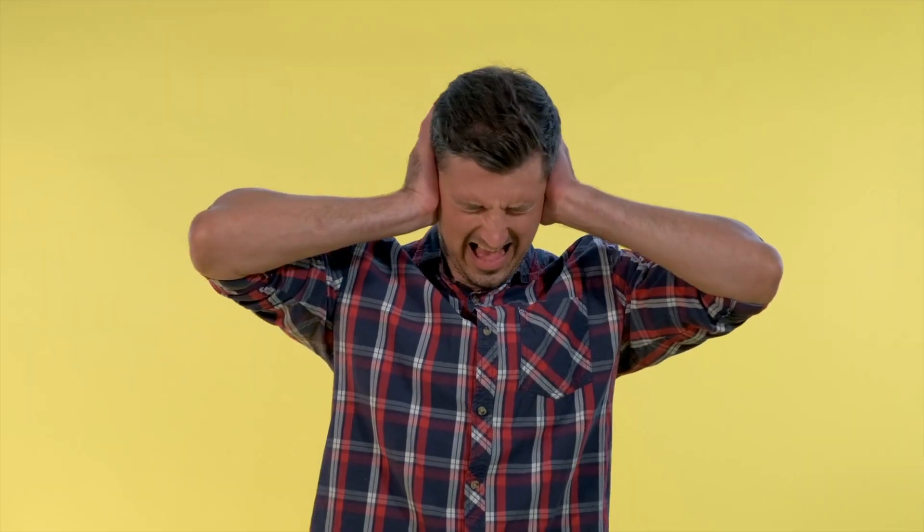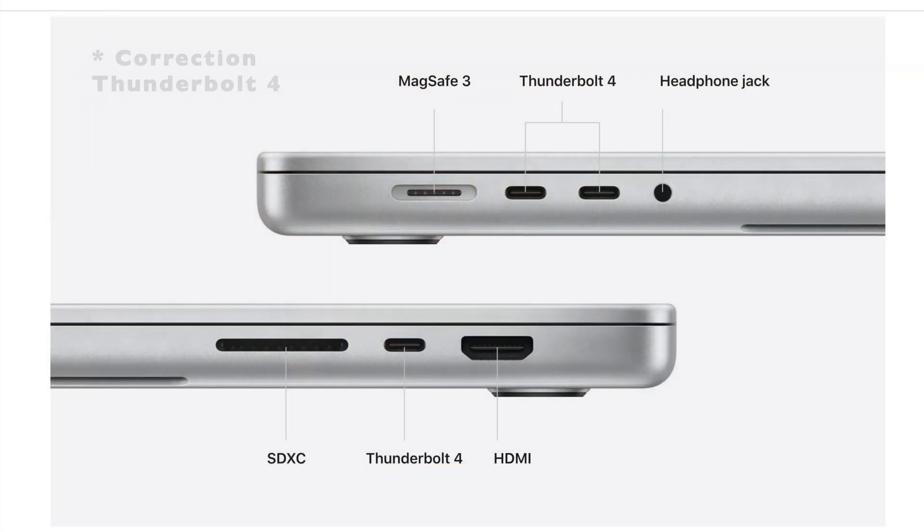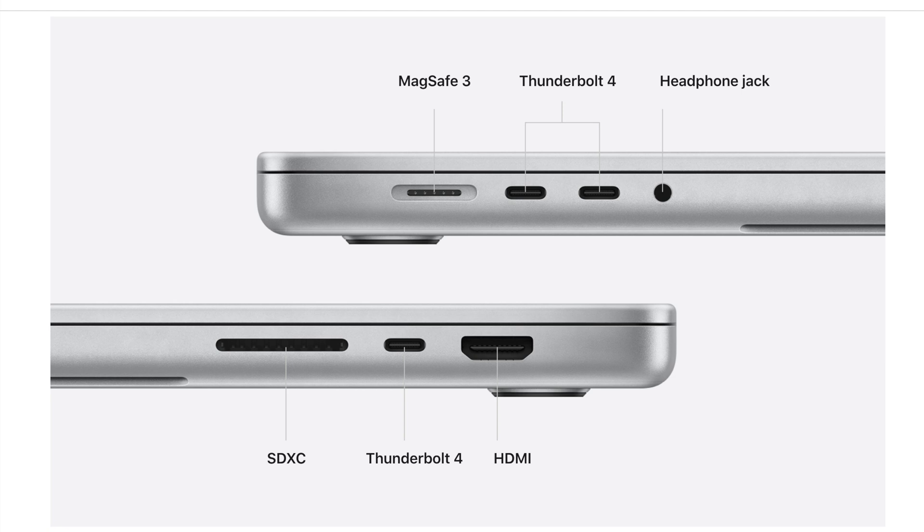The M1 Air has a fanless design, which I love. The MacBook Pro has two fans, which allows for better sustained processing under load. Ports are a big one: the M1 MacBook Air has two Thunderbolt 3 ports and an audio jack. The 14-inch MacBook Pro has three Thunderbolt 3 ports, HDMI, an SD card slot, MagSafe charging, and an audio jack — so it has a lot more ports, which is worth considering for the cost difference.